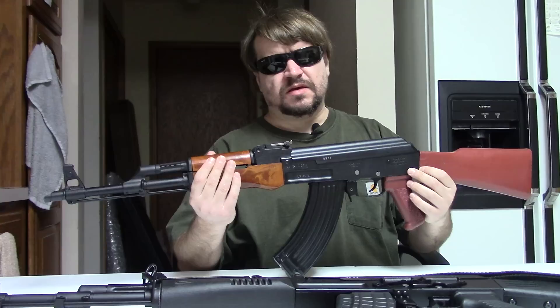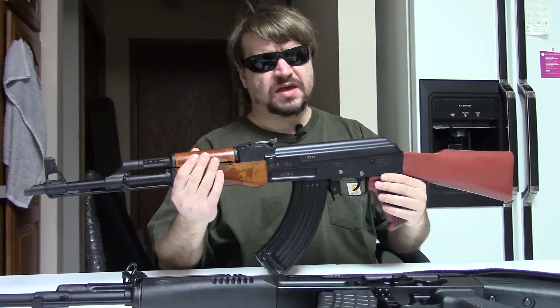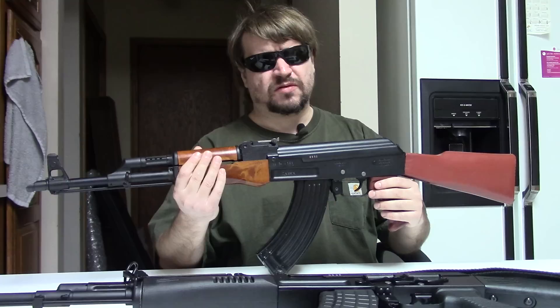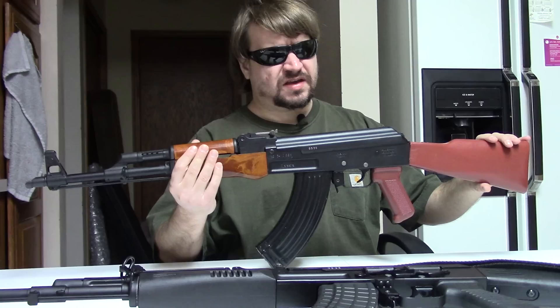Hi, this is Misha, and this is one that we've been asked about covering on and off over the years, but it's the first time I've really had a chance to do it. This is the very first Bulgarian Arsenal Kalashnikov-type rifle to be imported and sold here in the USA. This is the SA-93.